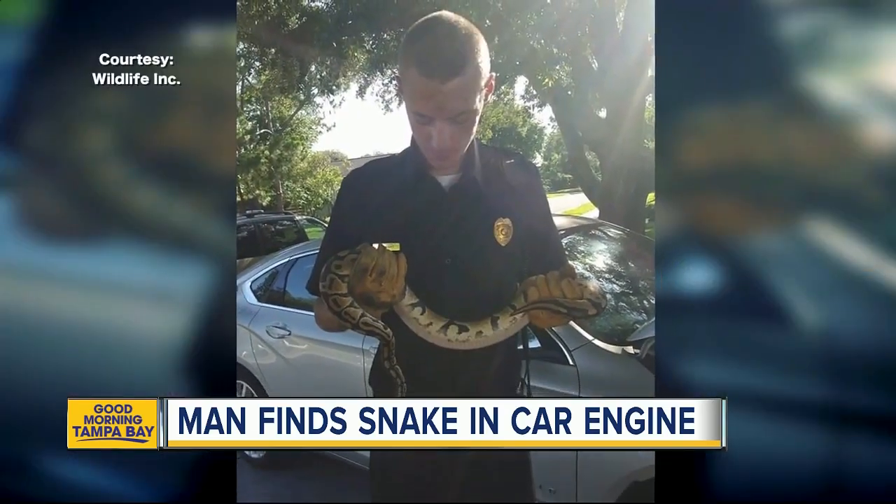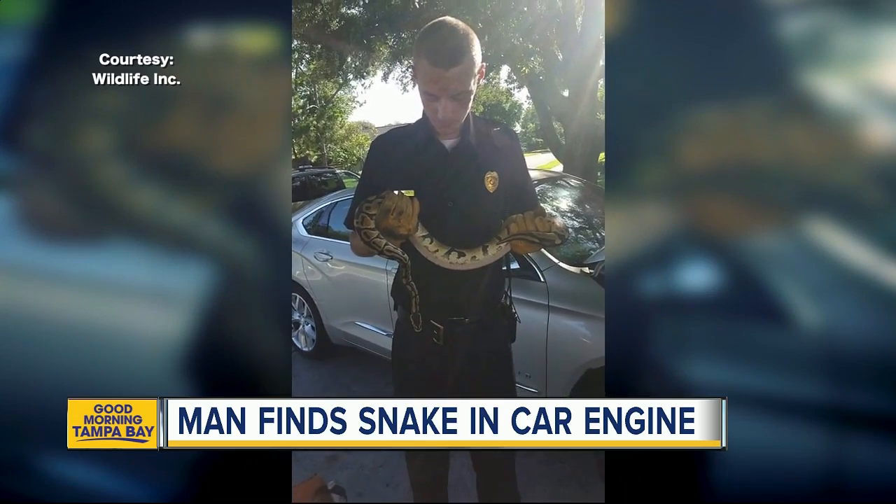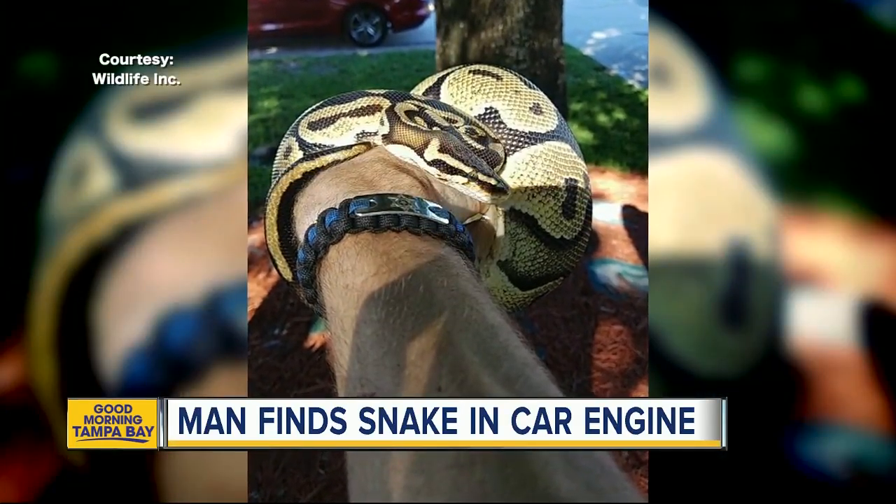Wildlife expert Devin Strait believes this snake is someone's pet that got loose in search of dry, warm shelter. They frequently end up in neighborhoods where people have either illegally released them or they've escaped their enclosures. The snake's owner could now be on the hook for a $500 citation.